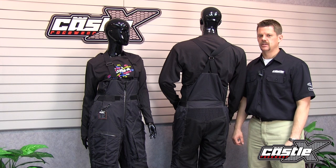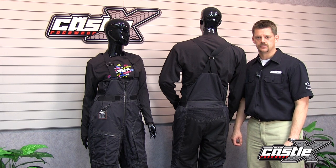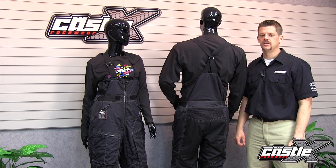The Factor Bibb starts at $269.95 and is available in short and tall sizes, in sizes small through 3X large. All Castle X products are designed and developed in Green Bay, Wisconsin, and come with a one-year warranty. See your local Castle X Retailer for more.